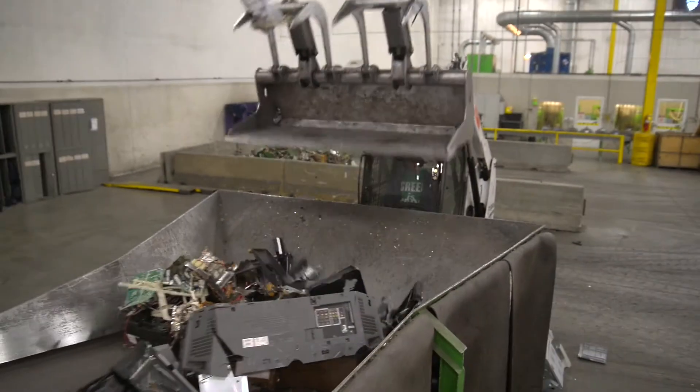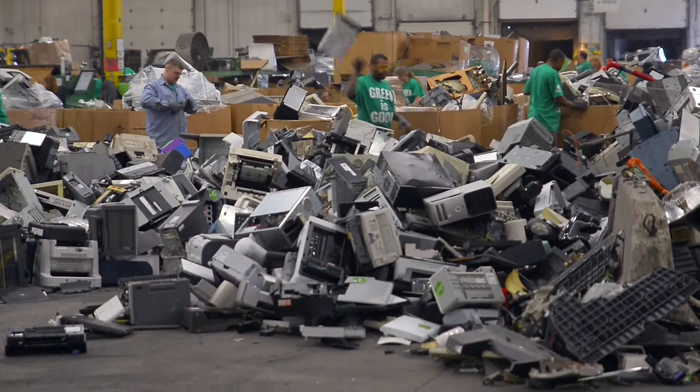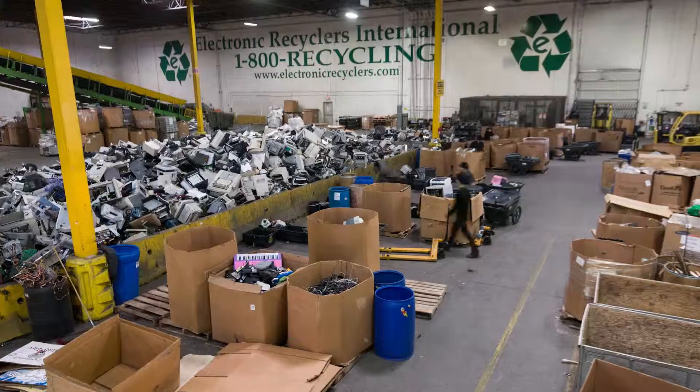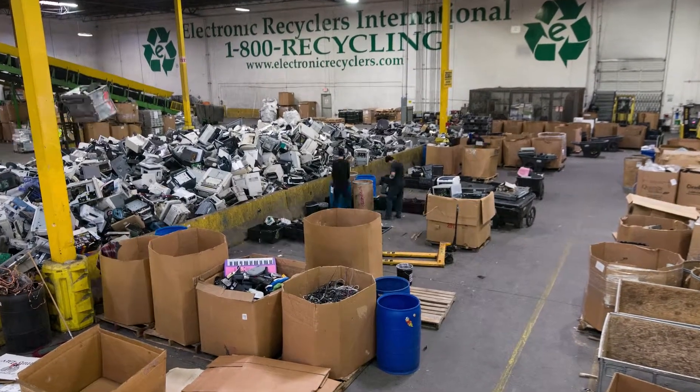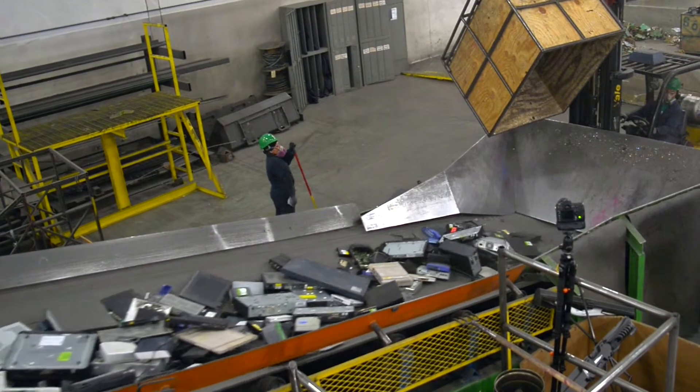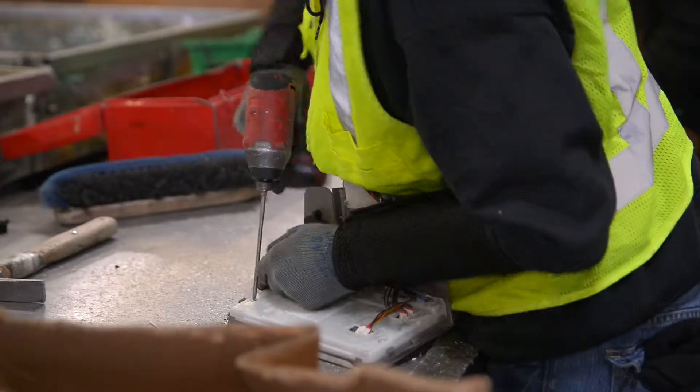With the advent of online streaming services, the production and subsequent use of DVD and Blu-ray players has slowed in recent years. While these accessories continue to take up space in a significant number of households across the country, many are reaching the end of their life cycle and/or are being rendered obsolete.